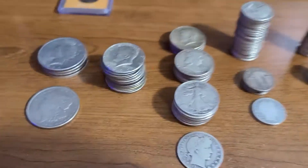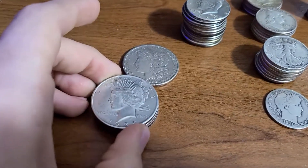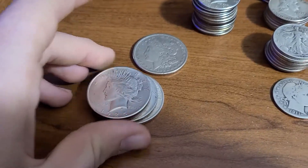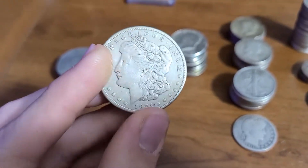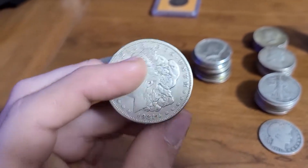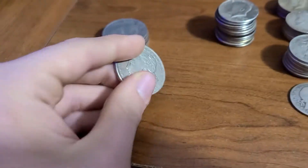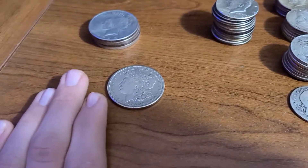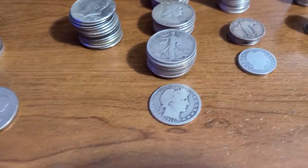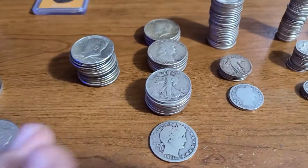The piece de resistance of any silver collector is his dollar coins. I have four Peace dollars from 1922 to 1925. And here is my Morgan dollar — it's nothing special, but I just figured I'd have at least one. It is a 1921 San Francisco. These are the ones that you want — everyone loves the Morgan dollars, they are very nice. But I choose not to collect too many of them; I'm more of a half dollar and a quarter kind of guy.